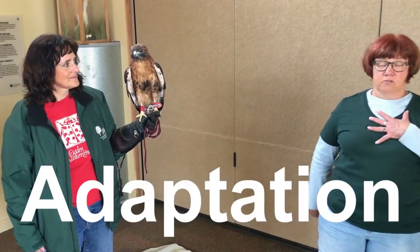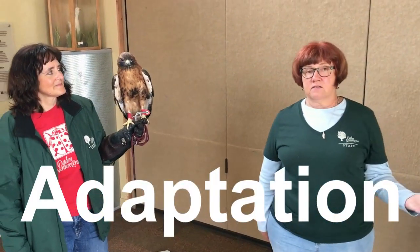Now, an adaptation is something about an animal's body or about the way it acts that makes it able to survive in its habitat.